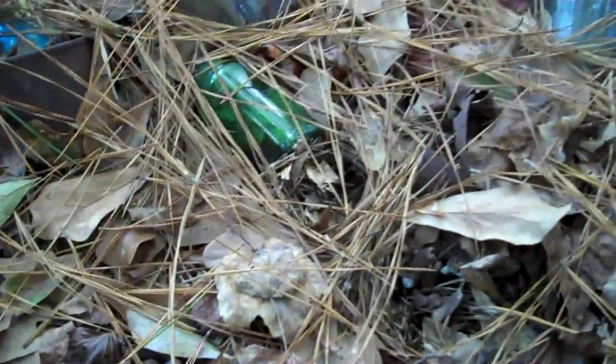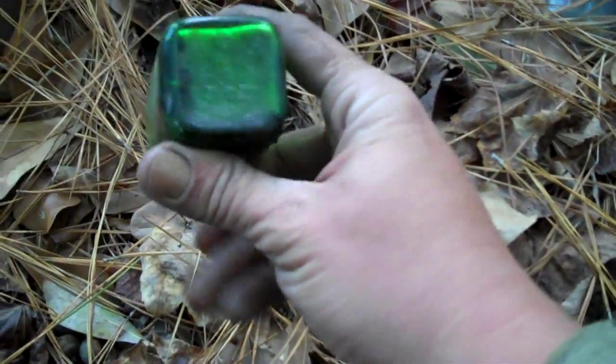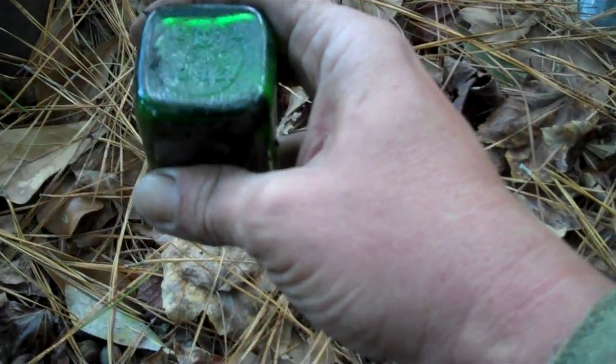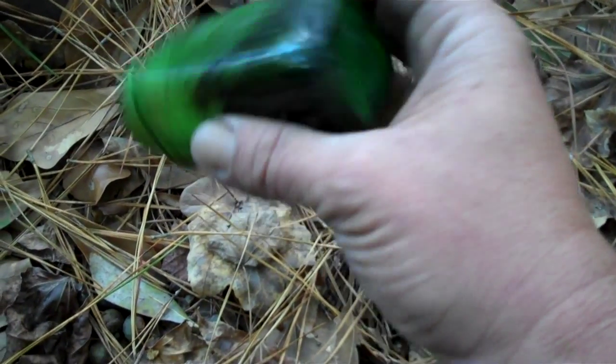I'm sneaking up on the backside of the other home site and look what I find — that's quite nice, a Duraglass bottle. So at least I'll be able to get a date off it, which appears to be 1947. It's a good old Owens Illinois bottle, there's more in here.